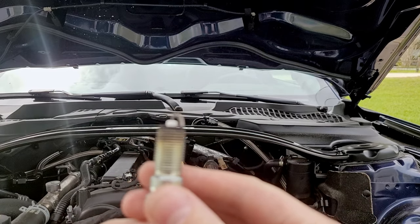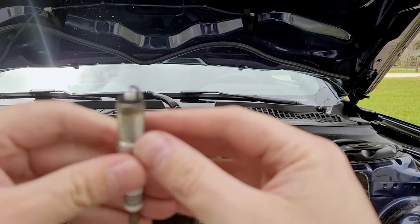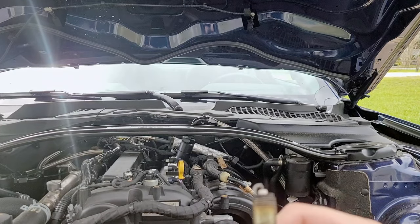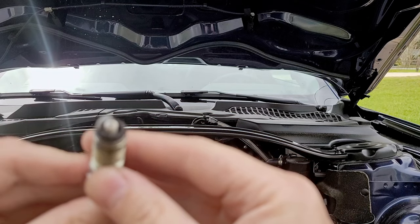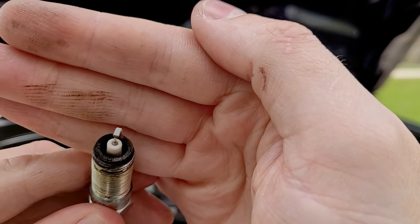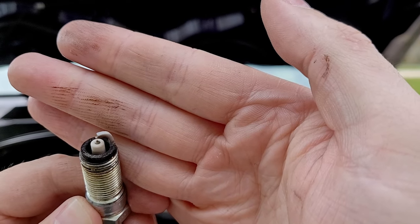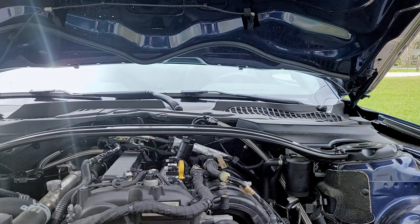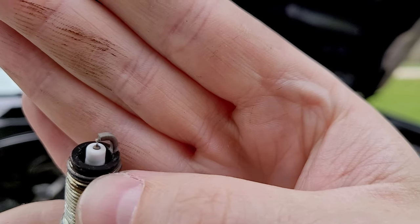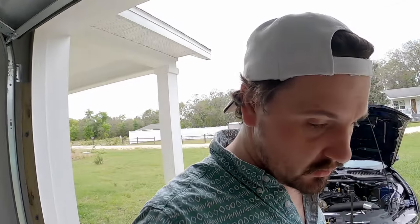I've pulled the spark plugs. These are pretty new. Cylinder one doesn't look too bad. Cylinder two is a lot worse — look at all that. Cylinder three — oh my goodness — how though? Three doesn't really show up that bad in the logs. Cylinder four isn't too bad, just a little bit there. So that's a little concerning. It seems like it actually is getting real knock — it's not false knock. Those spark plugs tell a whole different story. It isn't severe, but I don't want to see it at all.